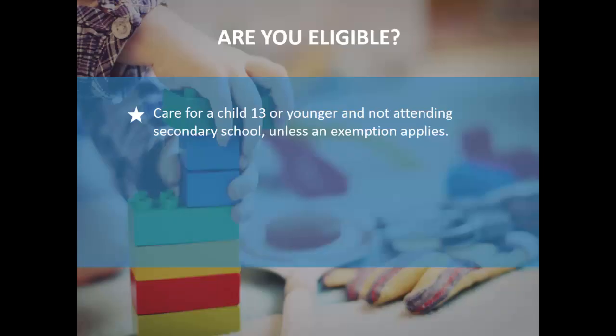Now the first thing everyone asks is: am I eligible? Under the old system, a lot of people were eligible for the childcare rebate but not the childcare benefit, or eligible for both. With just the one subsidy now, the key question is whether you're eligible. Basically, if you care for a child under the age of 13 and they're not attending secondary school, you're eligible.